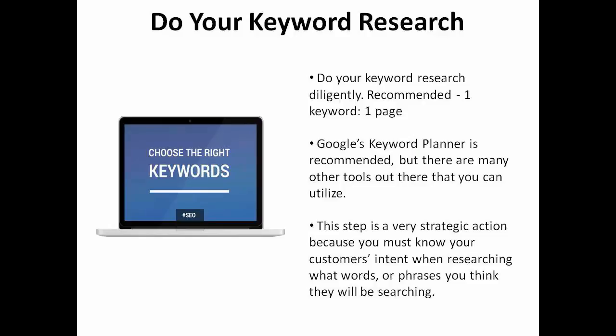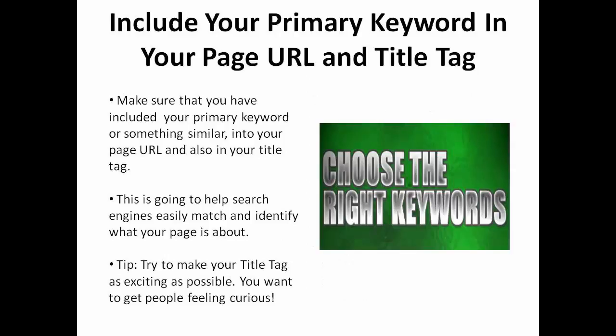I recommend that you pick just one keyword for each of your pages and use it wisely. Make sure that you have included your primary keyword or something similar into your page URL and also in your title tag.